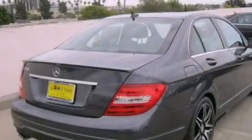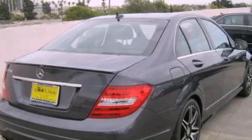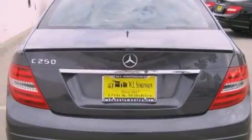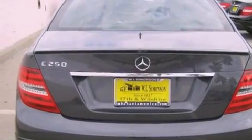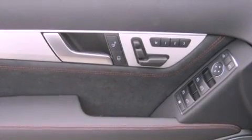Its top features and packages include the Premium One Package, the Multimedia Package, a Navigation System, a Rearview Camera, Keyless Go, 100% Commercial-Free Sirius Satellite Radio, and the heated seats can warm you up in seconds, keeping you and your passengers comfortable the whole trip.